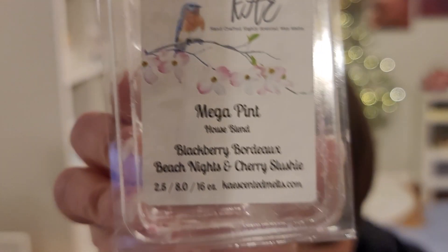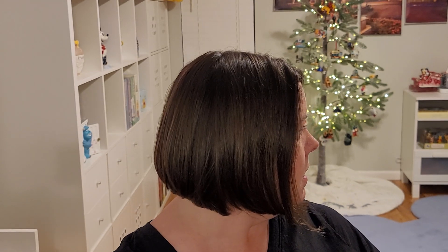I got my Kays haul in and I went ahead and warmed Omega Pint Clamshell — love this scent — Blackberry Bordeaux, Beach Nights, and Cherry Slushy. If you like sweet and fruity scents, kind of that dark Bordeaux kind of vibe, this is the scent to get. Just making sure that haul did go up — yes, it did.